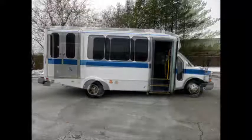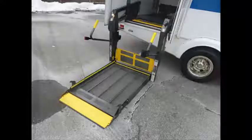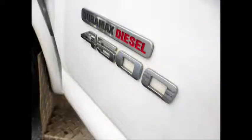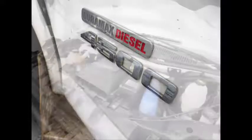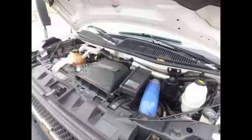Electric passenger door. Braun electric wheelchair lift with automatic wheelchair restraints. It is equipped with a durable and dependable 6.6 liter Duramax diesel engine which delivers superb performance and power under load and is well known for its durability and reliability.